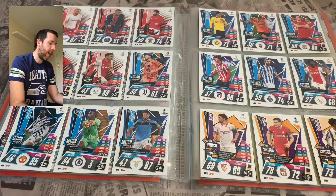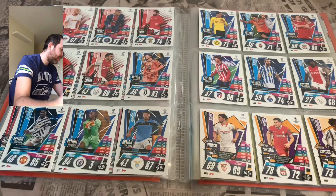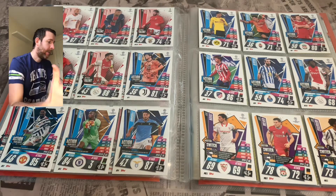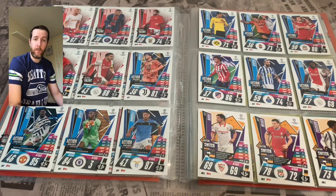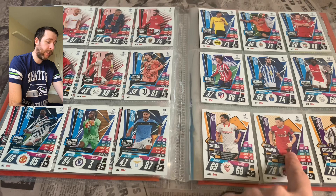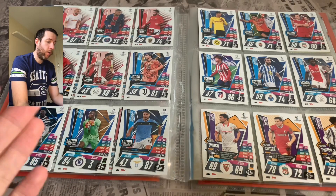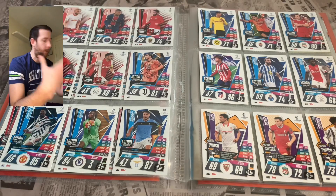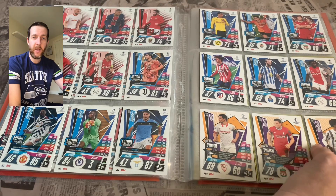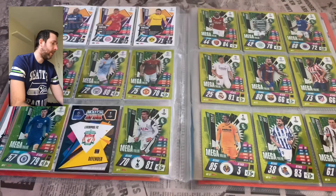My favourite ones are definitely the Action Highlight cards — really nice. It's taken from the games, the backgrounds look really good. Obviously some of them don't have fans in, but they'd be really nice with fans in the background in future — hopefully next season we'll see that. In my opinion that is the best subset from the Extra collection. Then these Position Switch cards, which I think are new for this collection — if you play the game, a really good feature. A player that is an attacker or a defender can switch from attack to defence or vice versa, which is really useful in the online app. Then they finish with Guerrero.